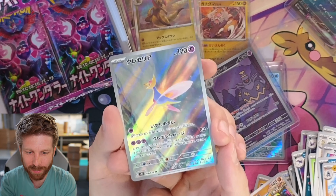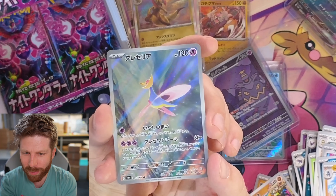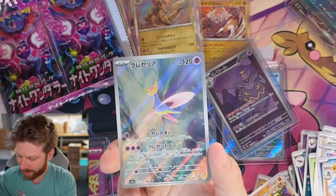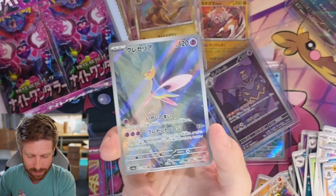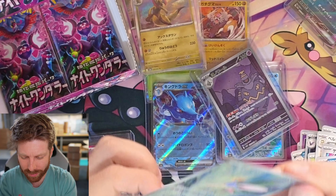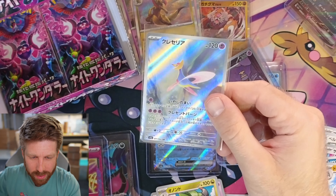Cresselia Art Rare — I didn't see this one. I did my tier list before the whole set list leaked because I knew I'd be too busy to do it later, and I don't think I remember seeing this one. And if I did, it was very underwhelming on Pokebeach's website. This is gorgeous in real life. Wow. Someone's going to win this Cresselia. It might look underwhelming to you guys watching my video, but I assure you it's very, very pretty. That's stunning.